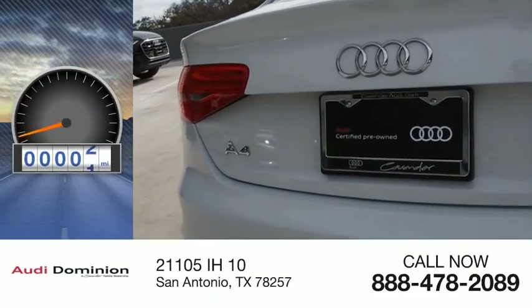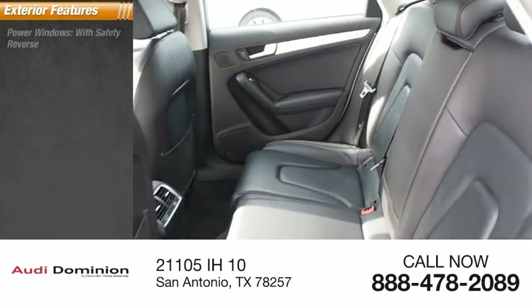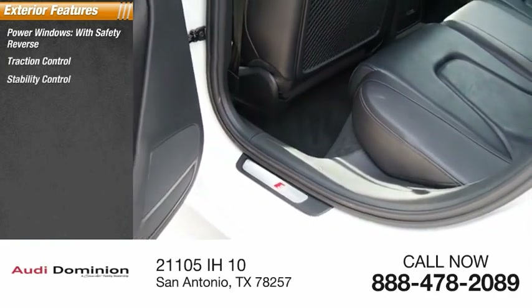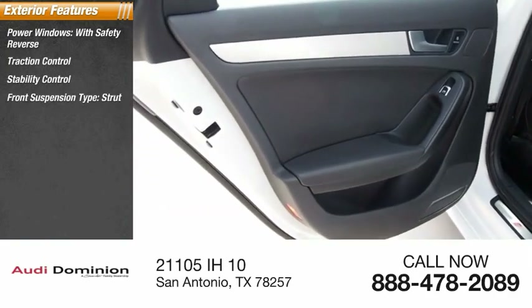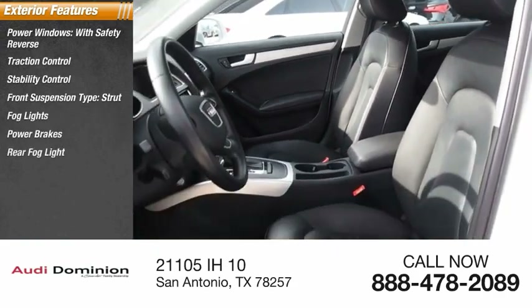This vehicle has less than 45,000 miles. Here are some of this vehicle's great options: power windows with safety reverse, traction control, stability control, front suspension type strut, fog lights, power brakes, rear fog light, and braking assist.